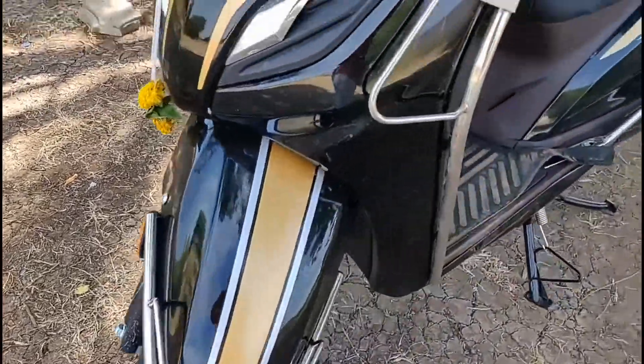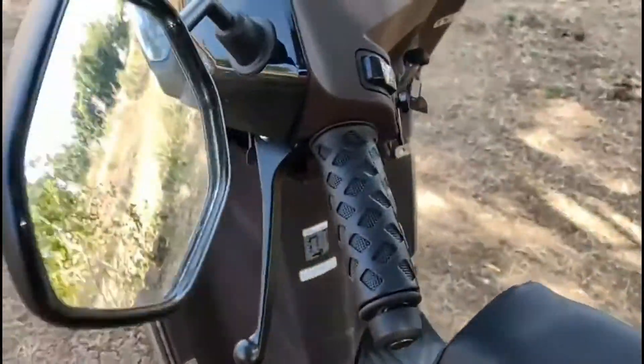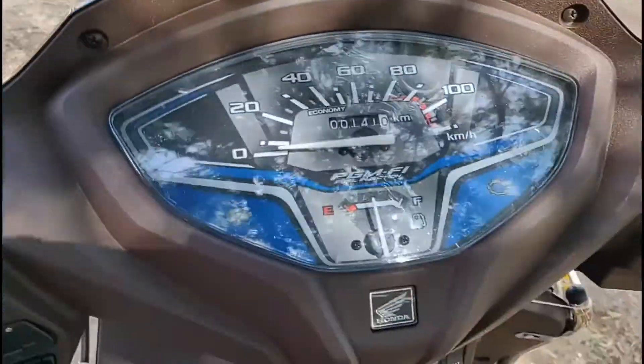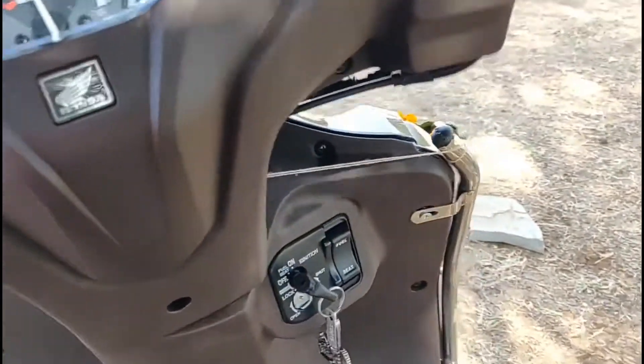For the 28th Anniversary Edition, you'll see new color options and new graphics. Looking at the tires: the front is 90/90 and the rear is 90/100. Front wheel size is 12 inches and rear wheel size is 10 inches.